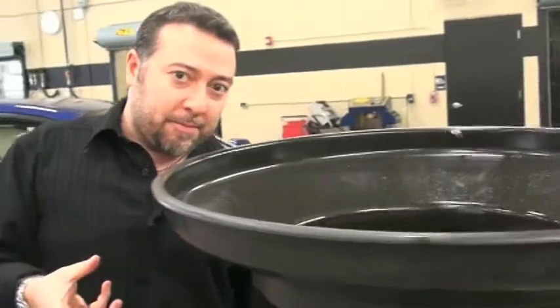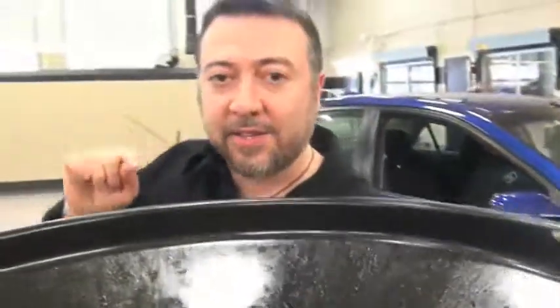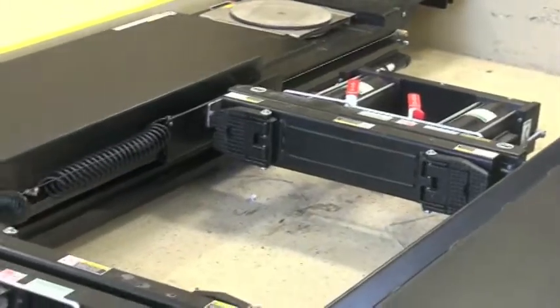We're going to head over to the service department now. Quicklane Tire and Auto Center services all makes and models, and that's a rarity. In order to be able to do that, they have to have state-of-the-art equipment, and they do — like state-of-the-art wheel balance and state-of-the-art wheel alignment.